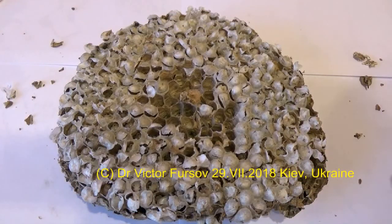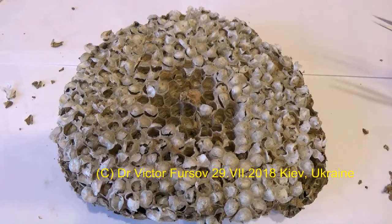Greetings from Kyiv, the capital of Ukraine. My name is Viktor Fursov and today we are watching this interesting nest of European Hornet. This nest is already open.